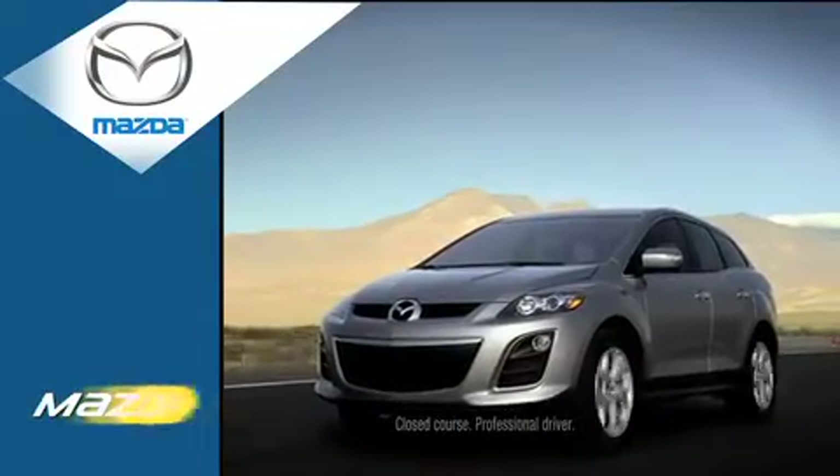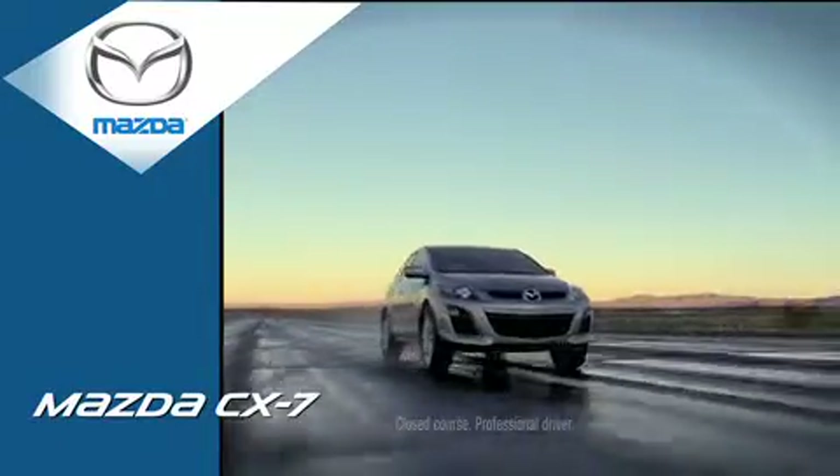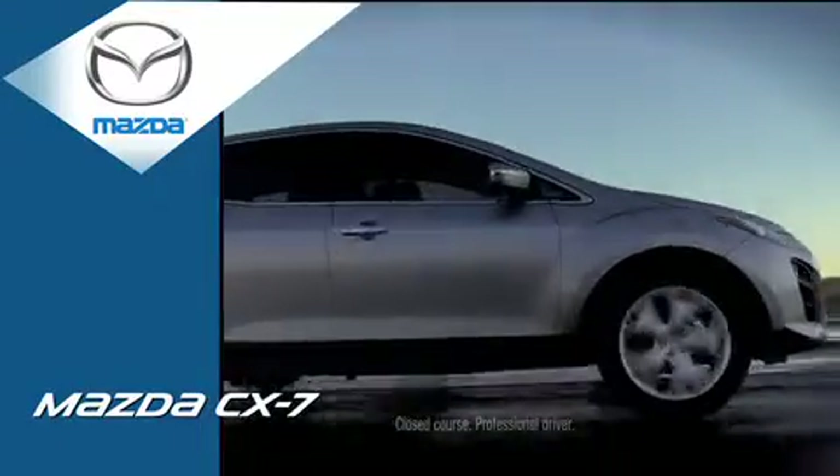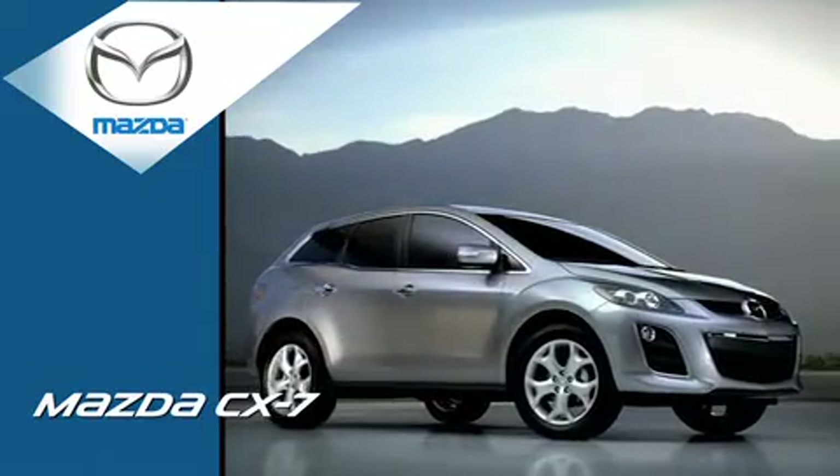With crisp, responsive handling, sleek good looks, and plenty of creature comforts, the Mazda CX-7 is the crossover other midsize SUVs cannot help but envy.